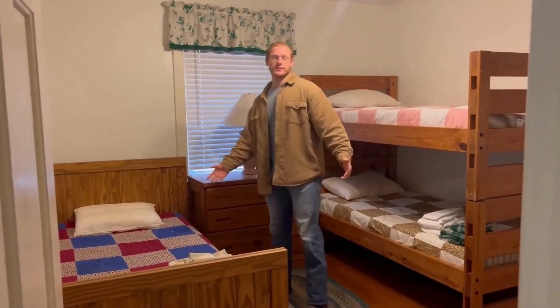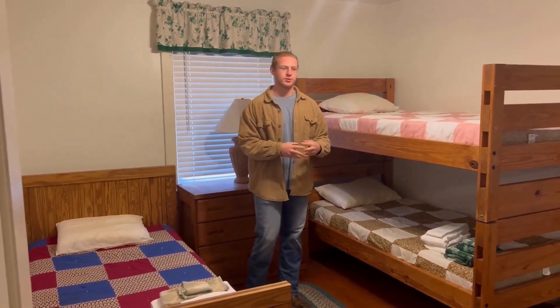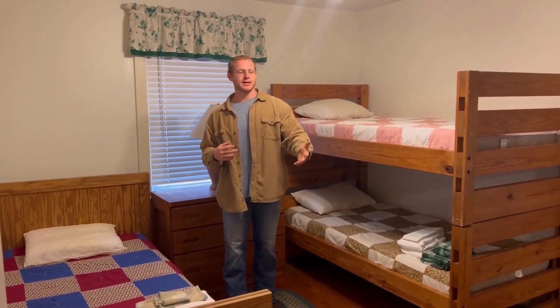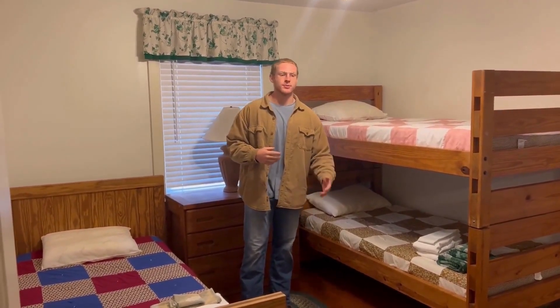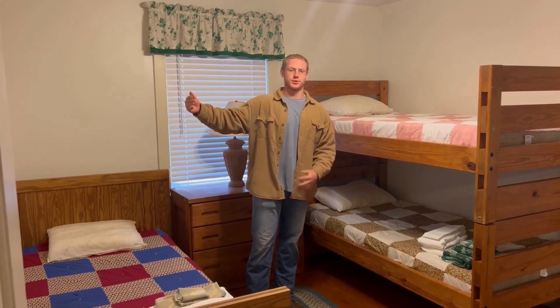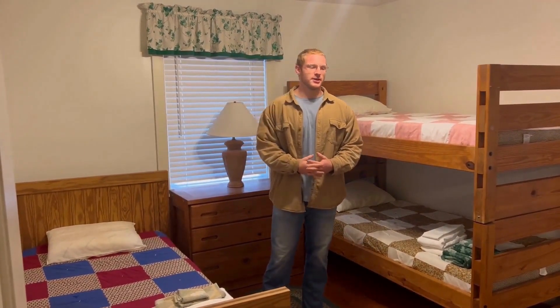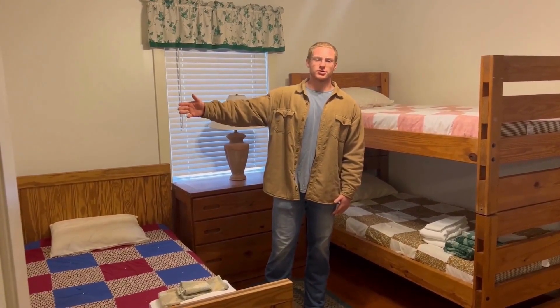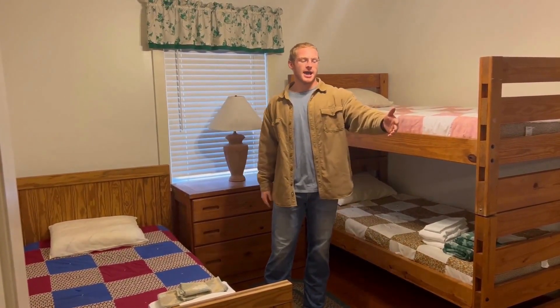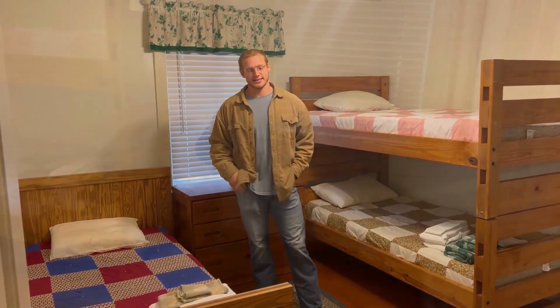Here we have one of the bunk rooms. We have about three to four campers per bunk room, and each room has direct access to a bathroom and is neighbored by a counselor's room. A big part of that is risk management — we want to make sure campers have access to counselors throughout the night whenever needed, and that they can access the bathroom so we don't have to worry about any accidents.